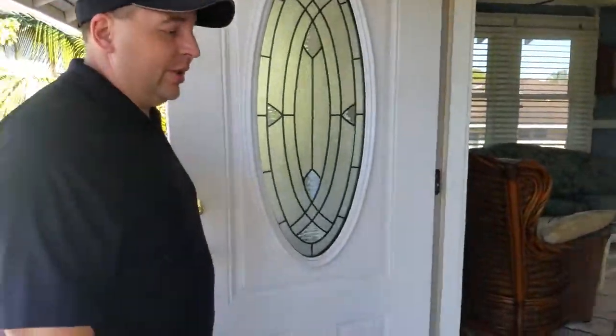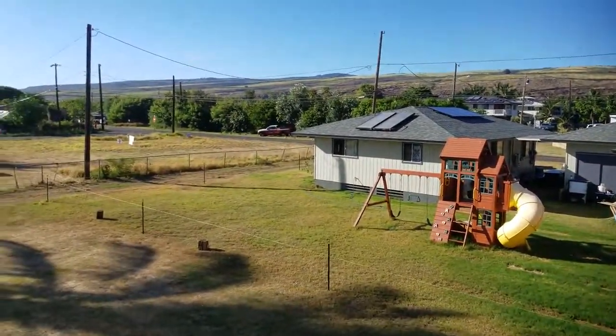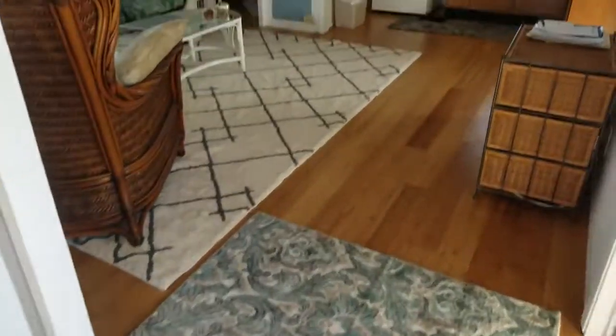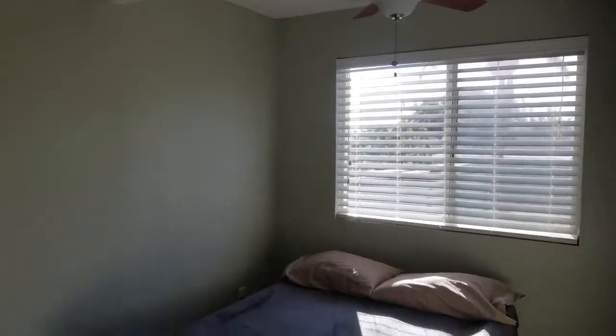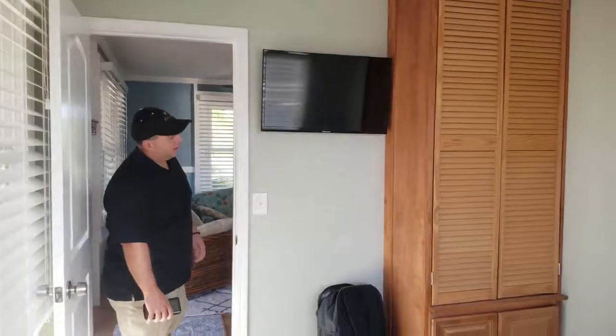We're going to go check out the upstairs right now. We're here checking out the upstairs, which is a nicely renovated unit. If you want to look down here, you can see the mountains over in Kekaha, of Waimea Canyon. Kind of quiet, as you can tell out here — not a lot of traffic. We walk in and we've got laminate flooring and tile throughout with a little bit of carpet. One bedroom here with what looks like a built-in closet, and a ceiling fan in this room.